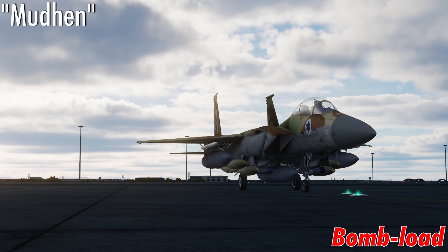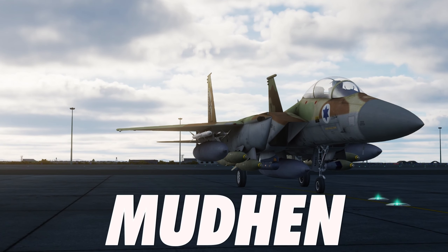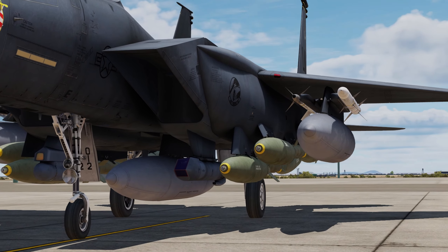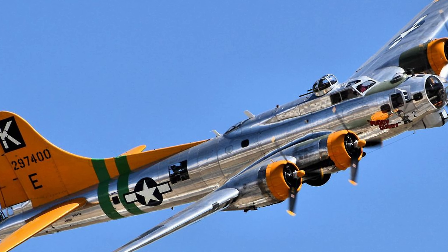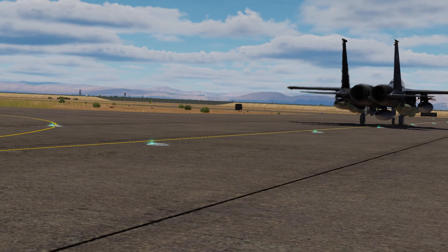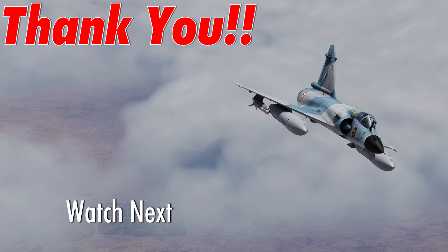Mud Hen bomb load: the F-15E Strike Eagle, famously known as the Mud Hen, had an impressive load-carrying capacity of around 14,000 pounds — that is 7,000 kilograms. That's nearly double what the heavyweight B-17 bombers of World War II could carry. Looks like the Mud Hen was determined to make sure no targets were left unbombed. Thanks for watching, and I'll catch you in the next one.